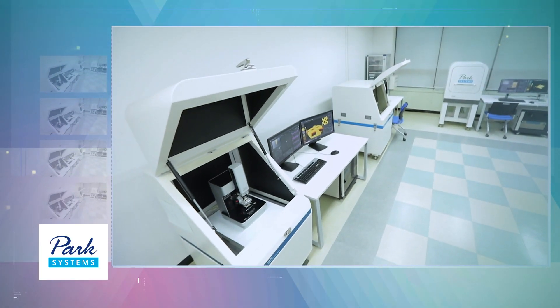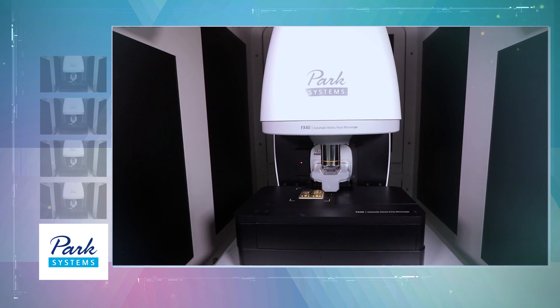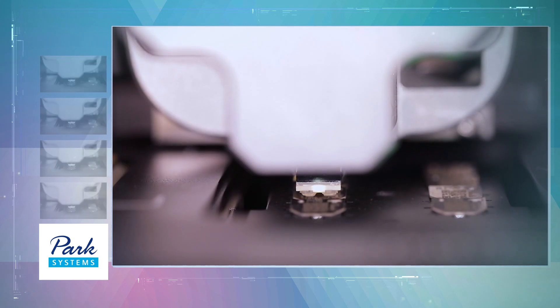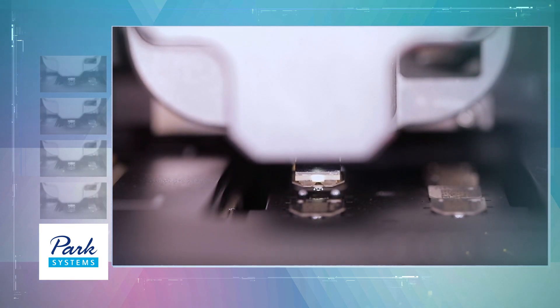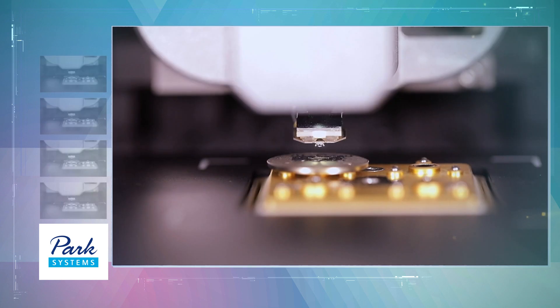Unlike optical and electron microscopes, which can only observe minute structures, atomic force microscopes can create and visualize 3D structures. Therefore, it is more convenient to understand the characteristics and structures of different objects. And it has recently become possible to control and process atoms.